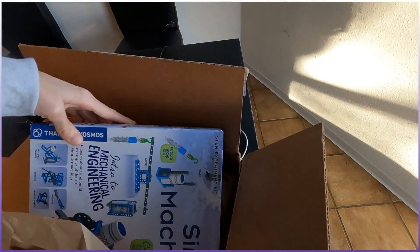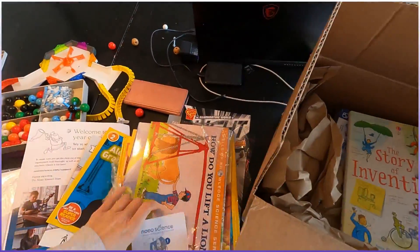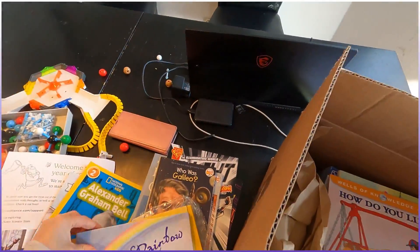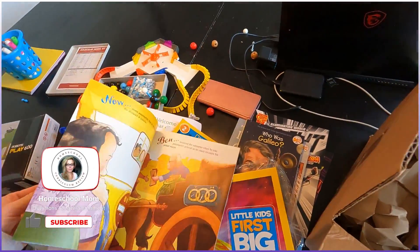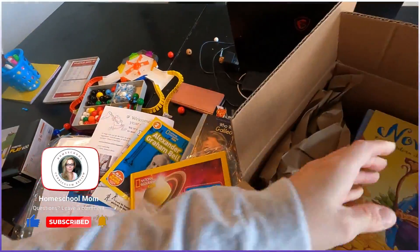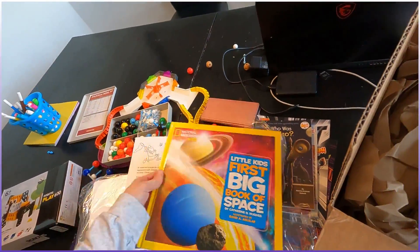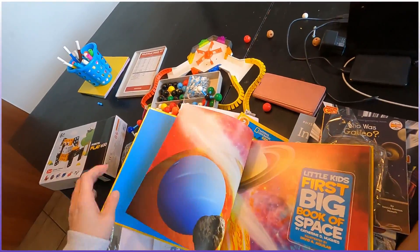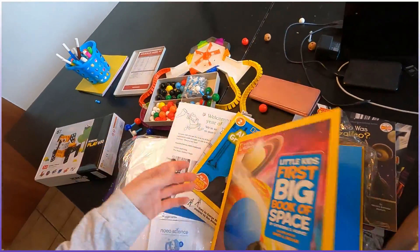So this book, 'How Do You Lift a Lion?' — I'm pretty sure you could get it at the library. A lot of these you might get at the library, but the point is for 200 bucks it comes with all your books — that does not happen. 'Now and Ben' — I've never heard of that one. And it doesn't have much text, which is a winner when you're dealing with little kids. There's also a 'Little Kid's First Big Book of Space' — a space one we don't have, which is exciting.